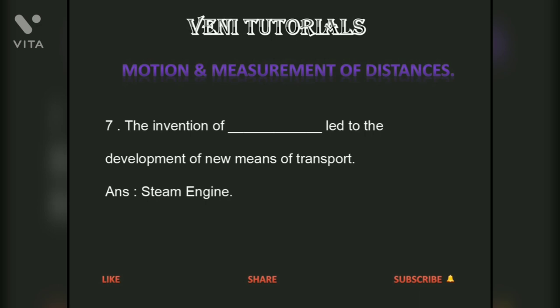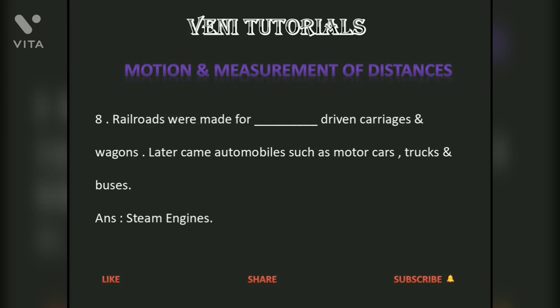The steam engine was a major innovation. Railroads were made for steam-driven carriages and wagons. Later came automobiles such as motor cars, trucks, and buses.